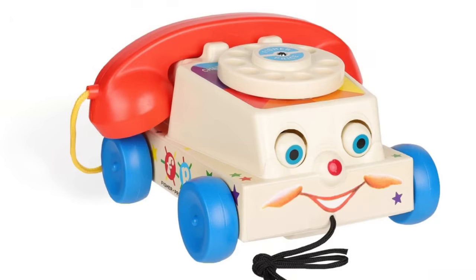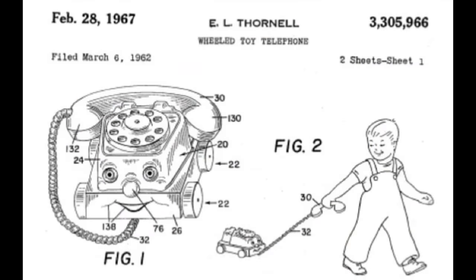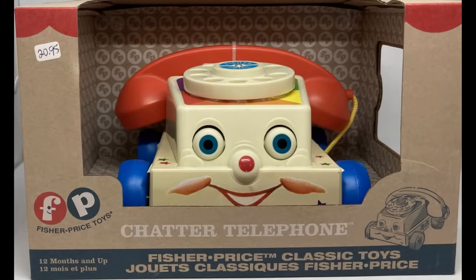The Chatter Telephone was created by Ernest Thornell after he spotted his daughter dragging their phone all over the house like a puppy. He came up with the idea to add wheels and then an assortment of noisemaking buttons.